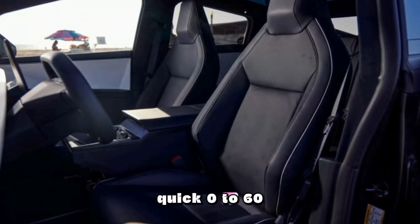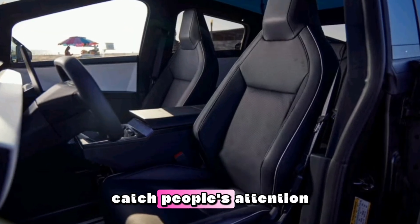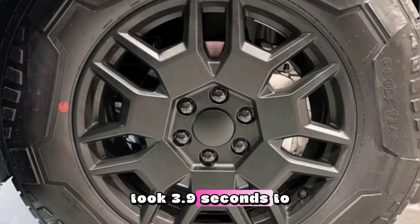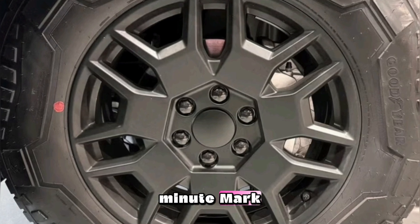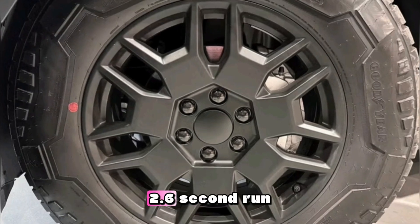Quick 0-to-60 mph times make great headlines, and both Cybertrucks will catch people's attention. The dual-motor Cybertruck took 3.9 seconds to hit the mile-per-minute mark, meaning it's 1.3 seconds slower than the tri-motor variant's 2.6-second run.